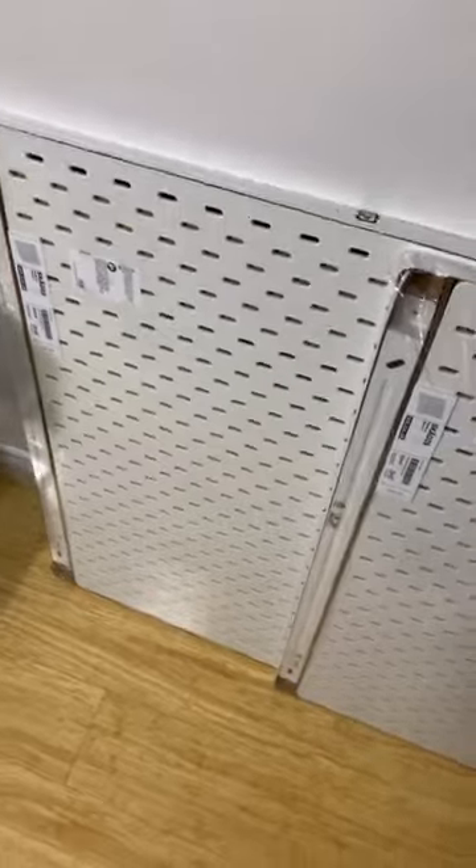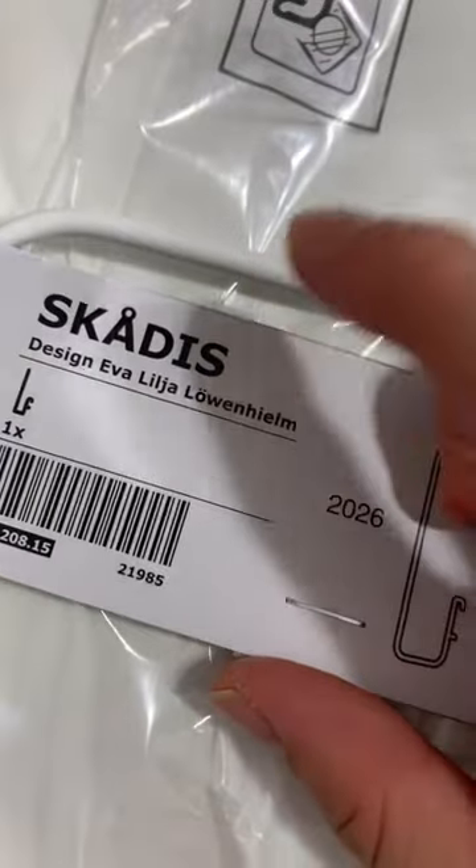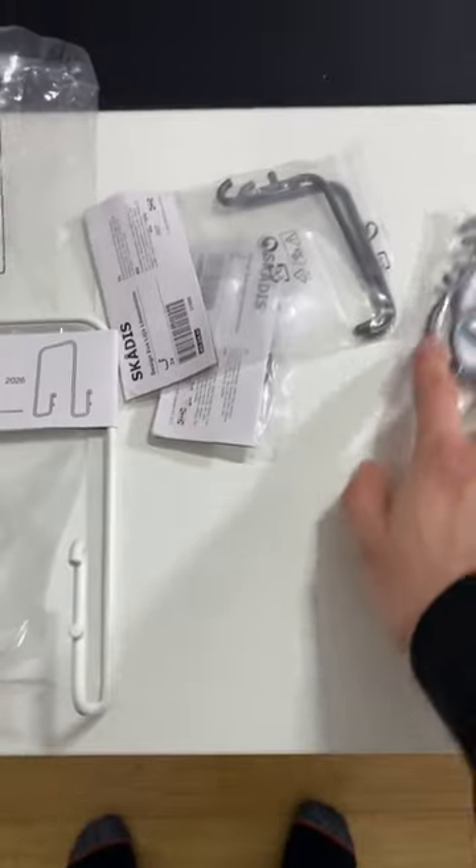Oh my god. And we also got two pegboards. I'm gonna install them probably tomorrow because I'm kind of busy right now. This is what the pegboard's called as well as the other accessories. We've got some hooks. I'm also gonna order some trays and stuff so we can store things on this pegboard.